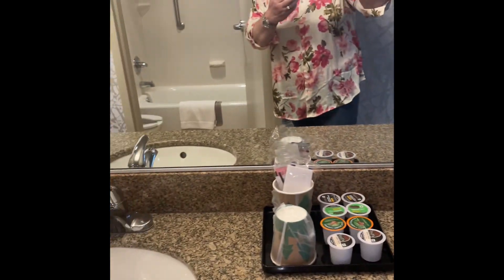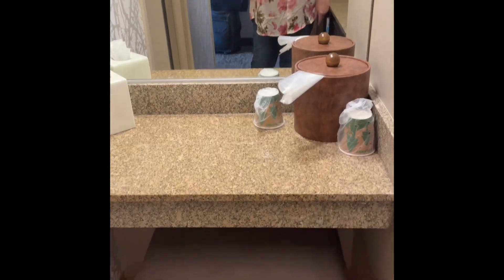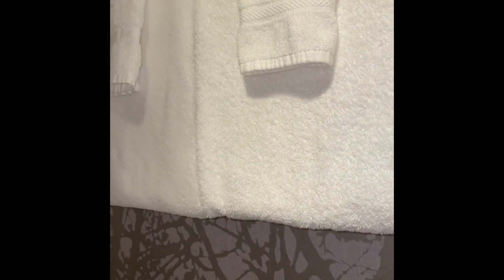Your standard bathroom comes with a Keurig machine, hair dryer, a stool with a vanity mirror, ice bucket, standard toilet, and shower. It comes with body wash, shampoo, and conditioner, and they give you quite a few towels to use.